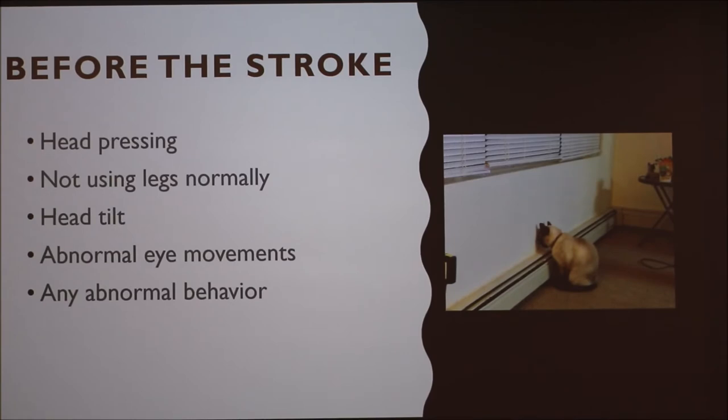Recognizing signs is difficult because cats are notorious for hiding their pain or hiding in general when something's wrong. In hindsight, what my sister noticed was that my cat Bean that morning was pushing his head against her abnormally and pushing his head on the furniture — more than usual, definitely not normal. Other things to look for before a stroke include not using their legs normally, a head tilt, abnormal eye movements, and any abnormal behavior. These subtle warning signs can be key to diagnosis.